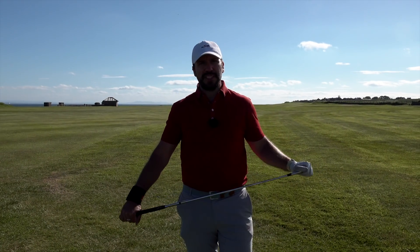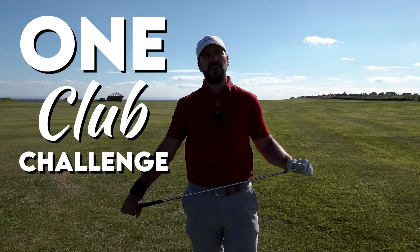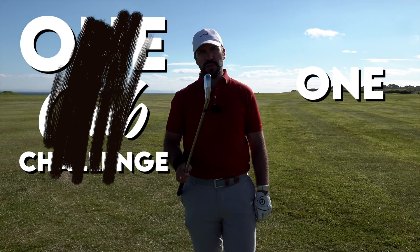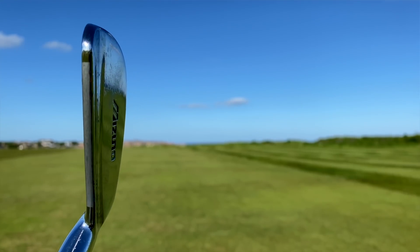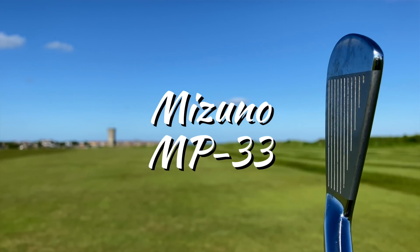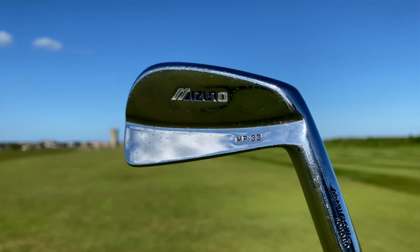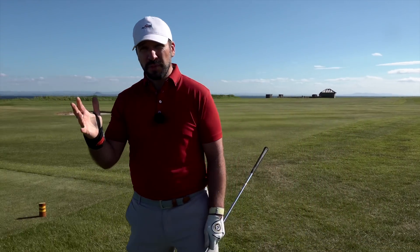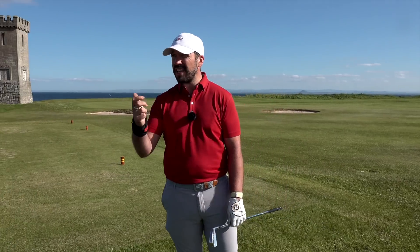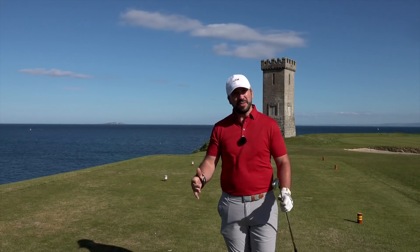Ladies and gentlemen, by popular demand it is time for a one club challenge — but this is not only a one club challenge, this is a one iron one club challenge. It is using this absolute beauty, which actually belongs to Andy Carter — this is a Mizuno MP33 one iron, a butter knife. We're going to be playing three holes down here at Anstruther. To be honest, that is the only problem with this video: I just really wish we could have found a nice picturesque golf club to film this at.